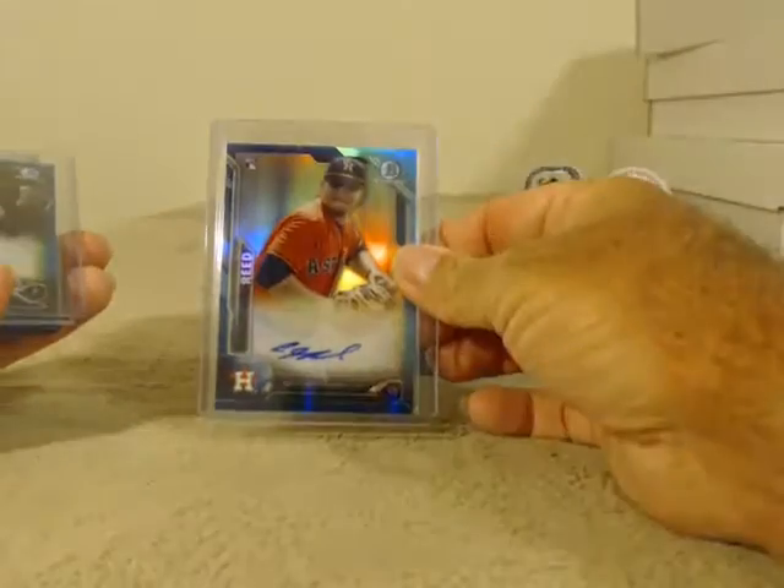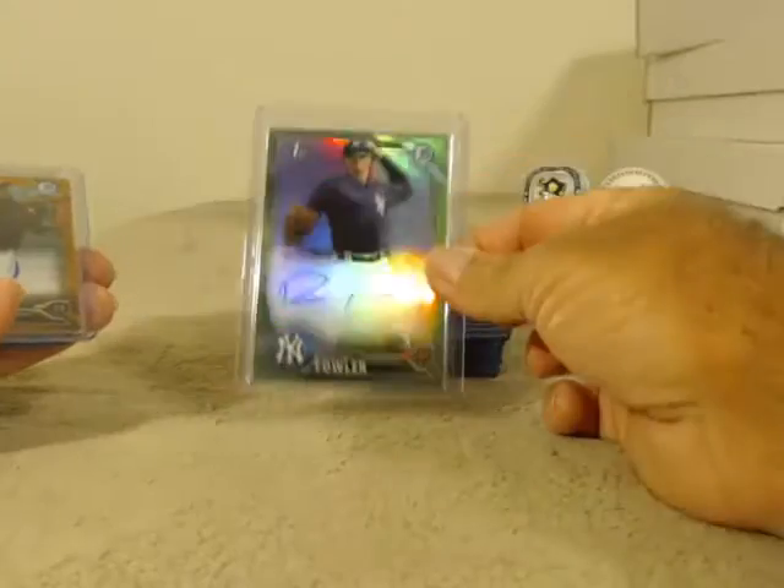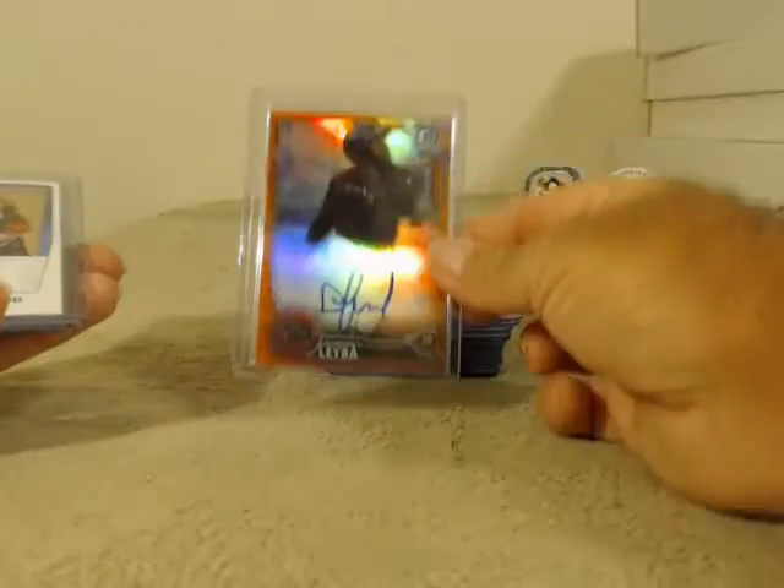Blue: Reed, Guerrero. Green: Fowler No. 3. Orange: Leba.